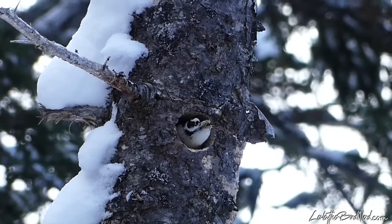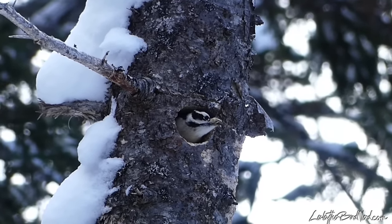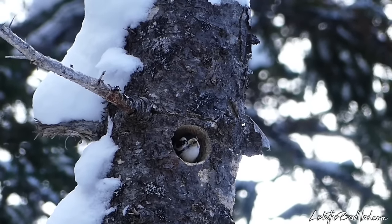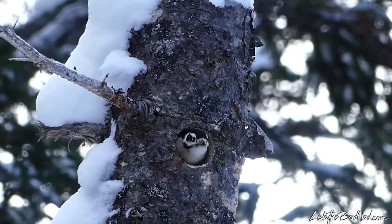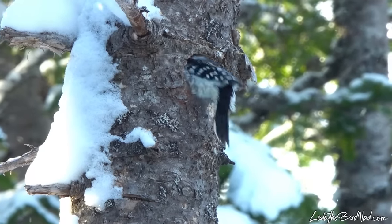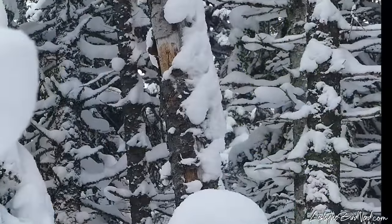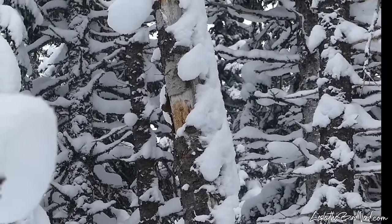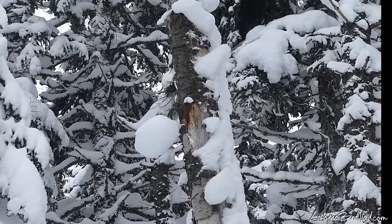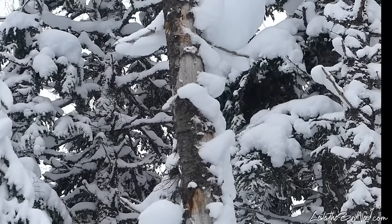When constructing their roosting hole, the direction the entrance faces is often taken into consideration, with them picking a place on the tree that is facing away from prevailing winds. Even more impressive though is the fact that it's not always the direction the entrance faces that matters the most, but how much the tree or branch itself leans. They nearly always choose the underside of a tilted tree or branch to dig out a cavity. The reason for this is that the underside of a leaning tree is much better protected from wind and precipitation.